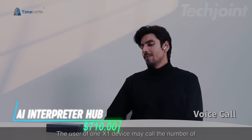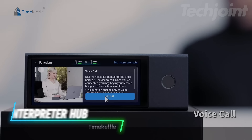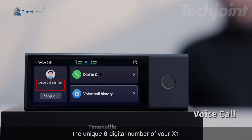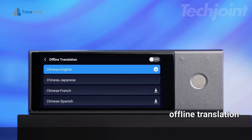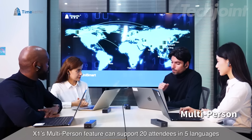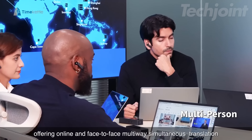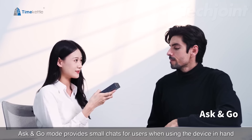Looking to break language barriers in meetings? This translator hub is built for smooth two-way conversations without needing a phone or app. It supports over 40 languages online and even works offline with select pairs. You can connect up to 20 people speaking five different languages for group meetings. Plus, it works for voice calls too, offering real-time translations on both ends.